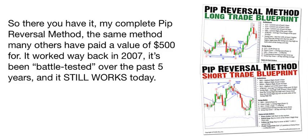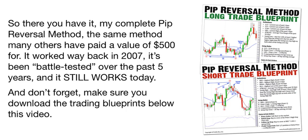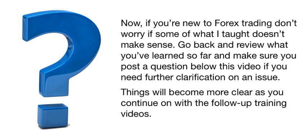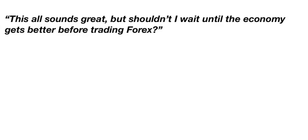So there you have it — my complete PIP Reversal Method, the same method many others have paid a value of $500 for. It worked way back in 2007, it's been battle-tested over the past five years, and it still works today — and it'll work for many years to come. Make sure you download the trading blueprints below this video that summarize everything I just taught you. If you're new to Forex trading, don't worry if some of it doesn't make sense — go back and review what you've learned and post a question below this video if you need further clarification. Now, you might be thinking: shouldn't I wait until the economy gets better before trading Forex? The short answer is no.